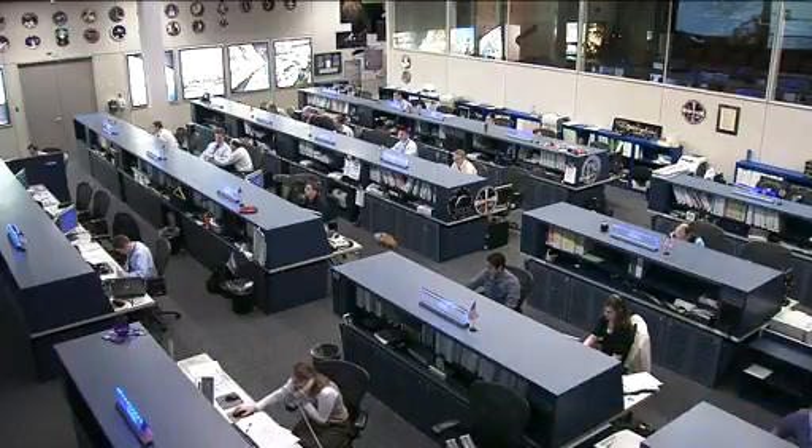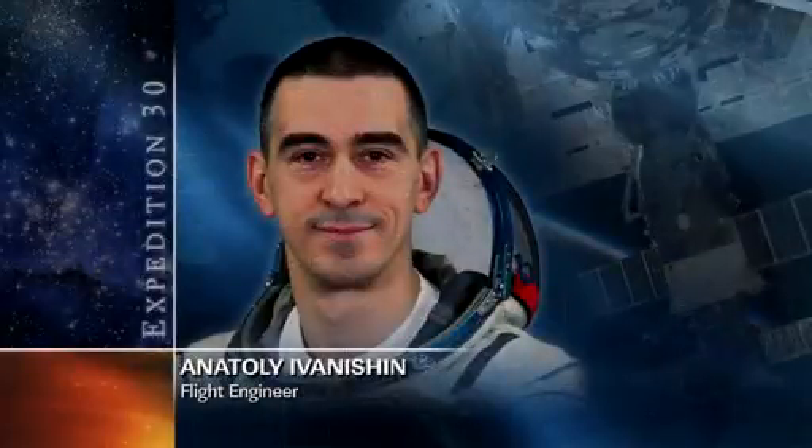Meanwhile, Anatoly Ivanishin has been doing some routine maintenance inside the Russian segment of the station, and he is continuing that work as we speak right now.